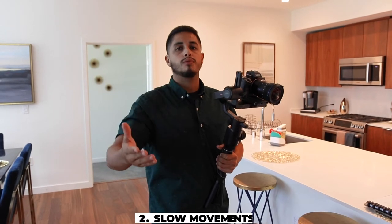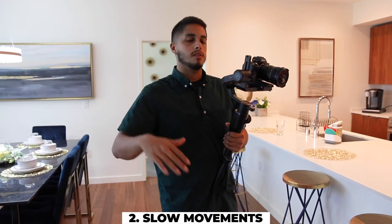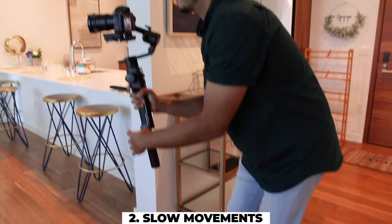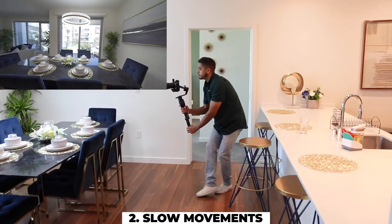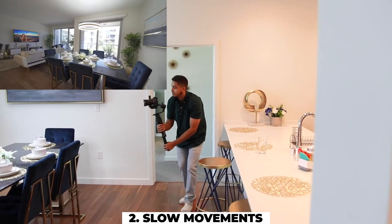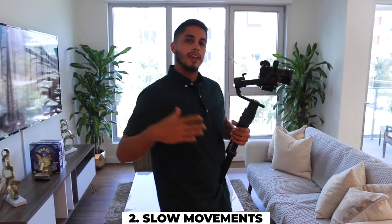Tip number two: move really slow. You can always speed things up in post, but if you're shooting in 24 frames like I do, it's going to be really hard to slow things down. So let's go ahead and take things nice and slow — chest level, knees bent, getting ready for my ninja walk. I'm just going to move in and punch in nice and slow, wrap all the way around, keeping the chandelier in the center as my focal point. Then take that same position and move backwards with it. By moving slow, it allows us to speed up at the ends or in the middle and keep the rest of the clip in real time.